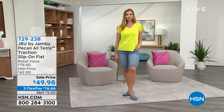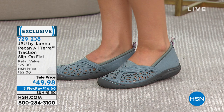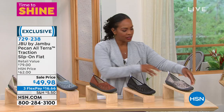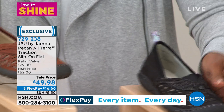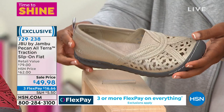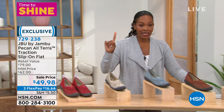Now I'm going to have a full presentation of the JBU by Jambu Pecan All-Tara Traction Slip-On Flat. These are so cute. Starting with gunmetal, we also have black, whiskey, light denim, champagne, and red. Less than $50 on FlexPay at $16.66. Medium and wide widths from size 6 to 12 including half sizes. Kimberly Wells is joining us with all the details.